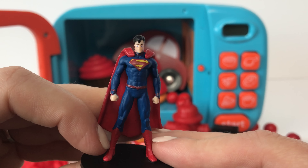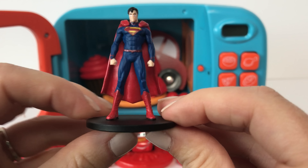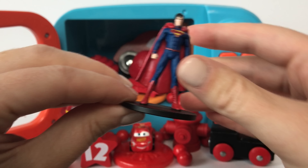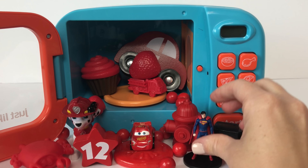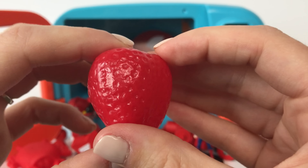Here we have Superman and his cape is the color red! And his boots are the color red too! Here we have a red strawberry!